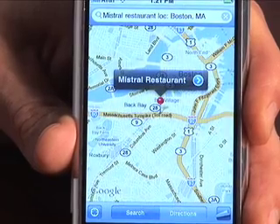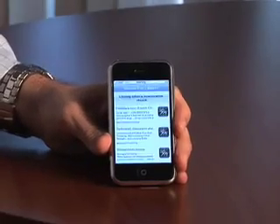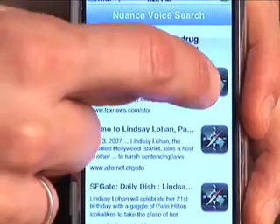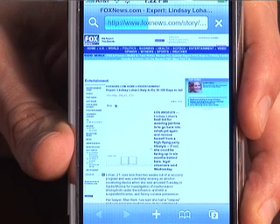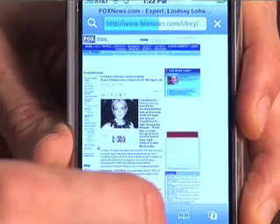So let's try another one. That was one where we're looking for a particular destination, want to travel to them, want to call them. Let's do something a little more topical. Press the button again — Lindsay Lohan's incarceration record. And I'm sure we'll get thousands of sites, but here one came up and we can pull up the web page and view that content.